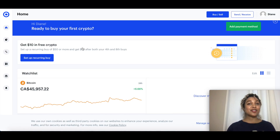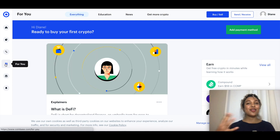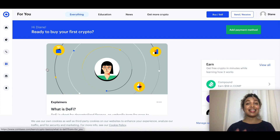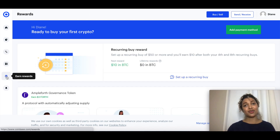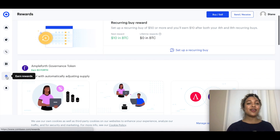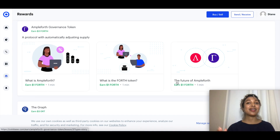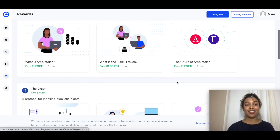Coinbase also has some pretty cool additional features. They have a 'For You' section — the more you use the platform, the more it will show news specific to your interests in cryptocurrency. They also have a Coinbase Academy with tutorials on how to buy, sell, and trade your coins. Additionally, there's a rewards option where you can perform simple tasks and earn coins without having to spend your own money directly.